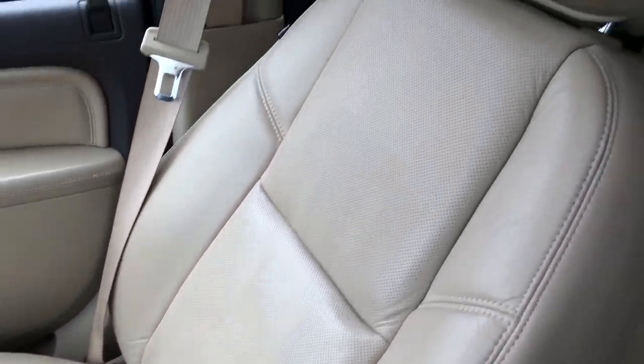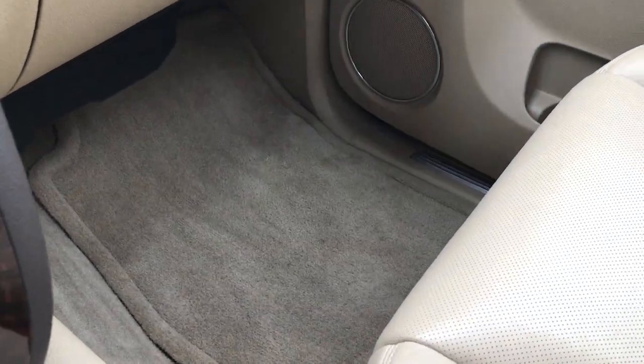Passenger seat is very clean as well — no rips or tears on that. And the carpeting is very clean on that side too.